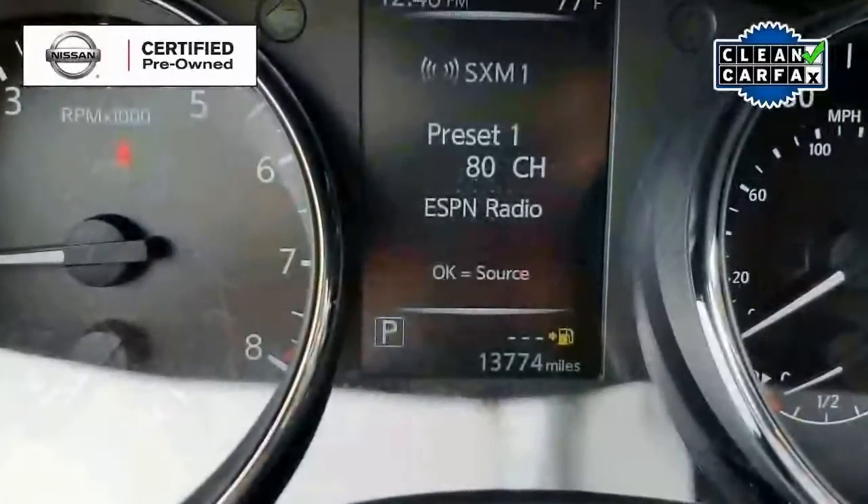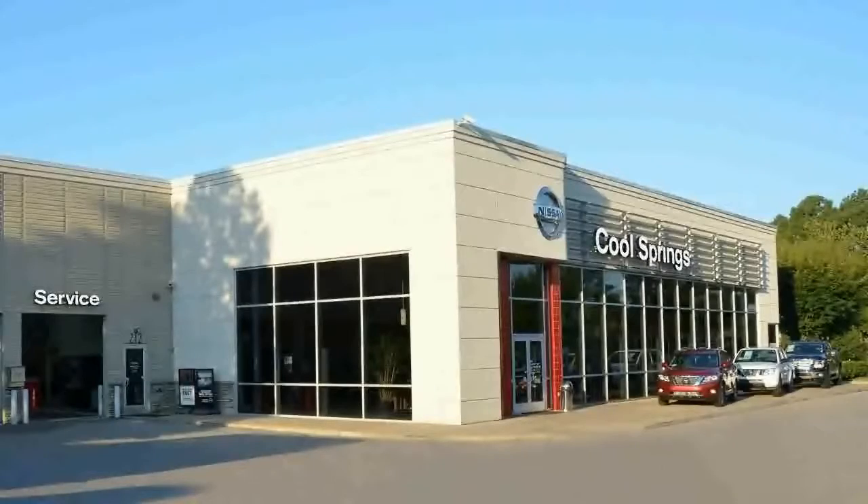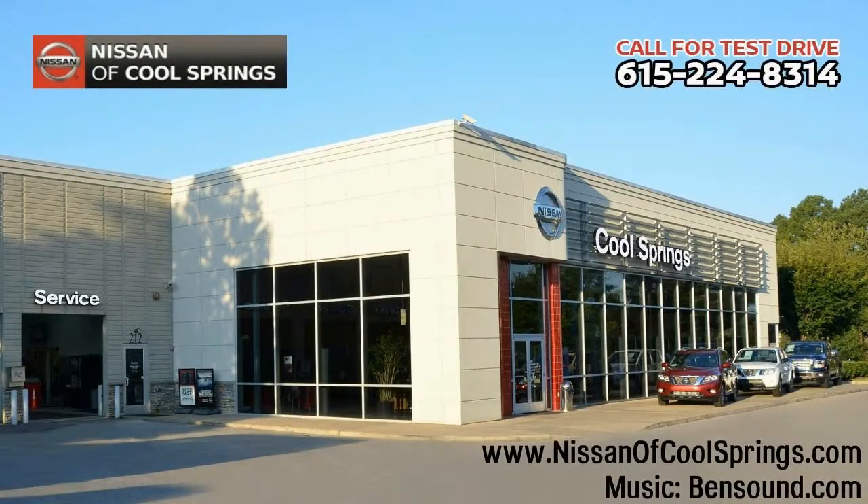Give us a call at 615-224-8314 today and we'll set up a time for your test drive. We look forward to seeing you here at Nissan Cool Springs, where we make car buying easy and affordable.